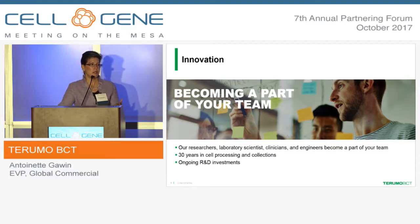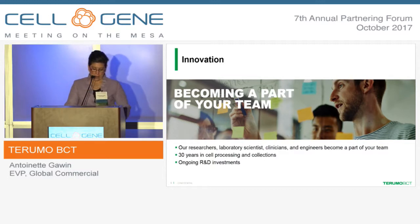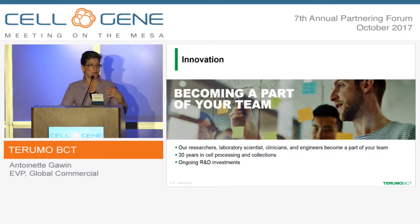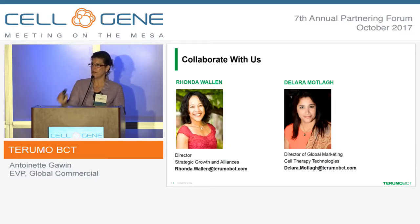We continue investing both in our customers and in the industry. We have hundreds of scientists and researchers who we embed in your specific processes. As this is evolving and the manufacturing process is evolving, we know that we can help build that consistency. We are committed to not just this space, but to your success in this space. I put up the pictures of two of our folks who are in the back because we are very interested in collaborating with people at all levels of the value chain. We'd love to have the opportunity to tell you more about what we can do both today and to help you grow your business. Thank you.